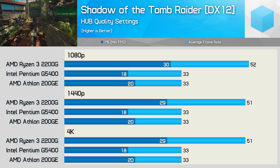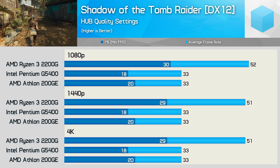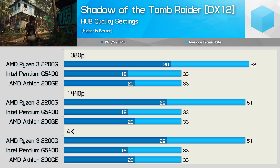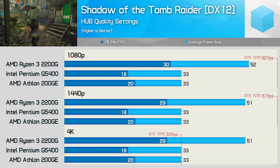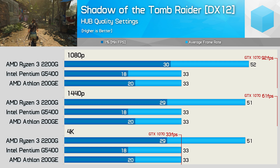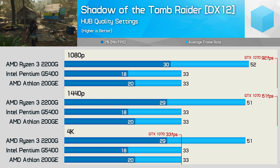Finally, we have Shadow of the Tomb Raider, and here the dual-core 200GE and G5400 tanked in a big way. Neither were able to deliver playable performance in our test. This is certainly not a dual-core friendly title, and we will no doubt see many more of these moving forward. The game ran reasonably well on the 2200G, but was basically broken on the dual-cores. With the GTX 1070, even the 2200G is leaving loads of performance on the table at 1080p and 1440p, and by the time we hit 4K we're pretty much GPU-bound with an average of just 33fps.